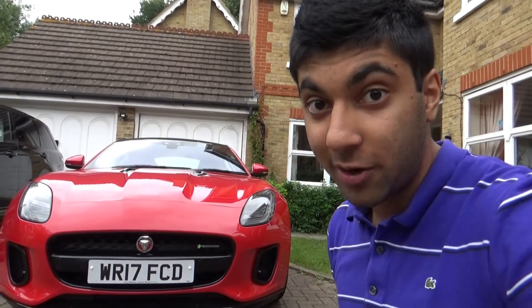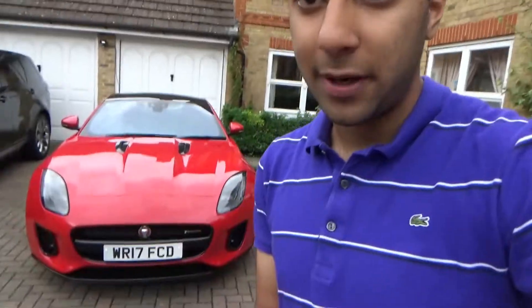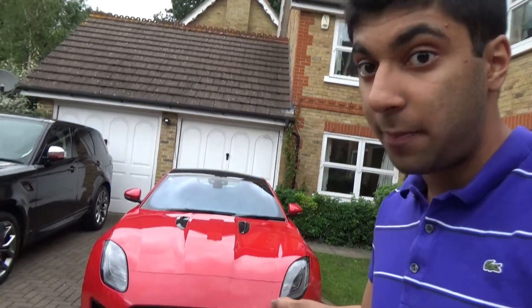The F-Type is still my favourite car in the world. The F-Type V6S R-Dynamic is a phenomenal car. Make sure you subscribe if you liked this video, please like it, and stay tuned for plenty more content and reviews from Oman Cars. Cheers!